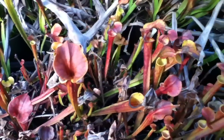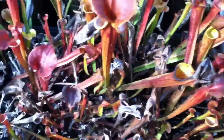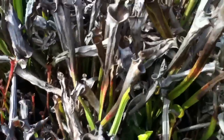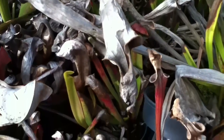Flava copper tops — got these seeds from the ICPS seed bank. There are some minor seedlings growing up under there.